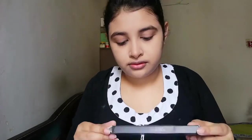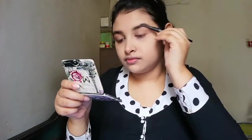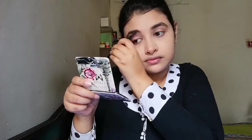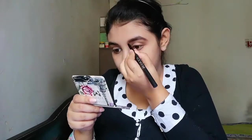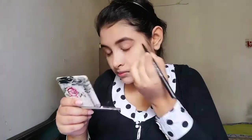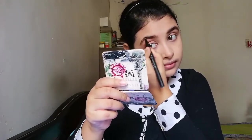Now I'm going to do my eyebrows. For eyebrows, I am using For Color auto brow paint, shade number 02. I've put every item in my description box with details, so please check my description box.